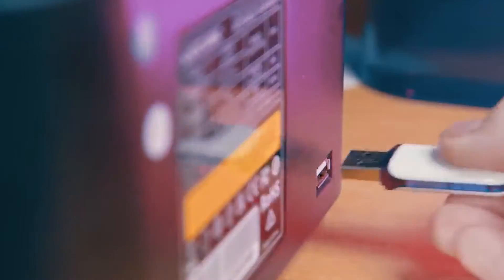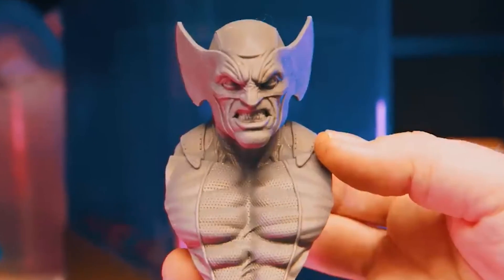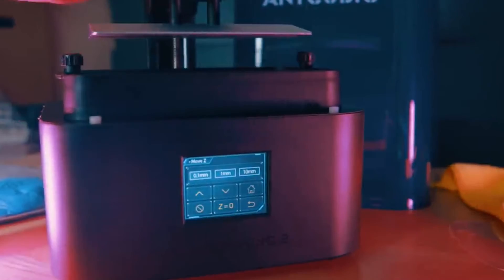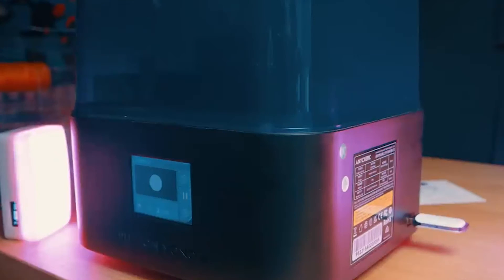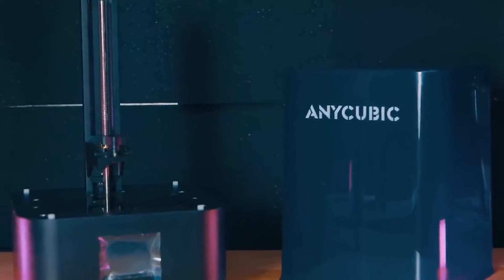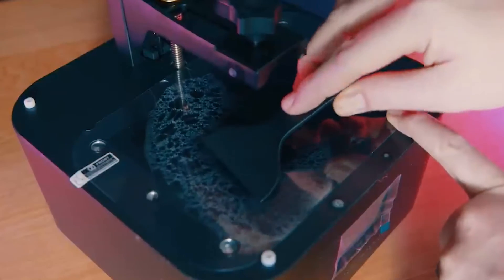Equipped with a 6.6-inch monochrome LCD screen boasting a resolution of 4096x2560, the Photon Mono 2 distinguishes itself by its ability to showcase minute details in 3D models with remarkable clarity. The integration of the upgraded light-turbo matrix, coupled with a 4K-plus LCD screen, further enhances the printer's capabilities, offering users a larger build volume of 165x143x89mm.